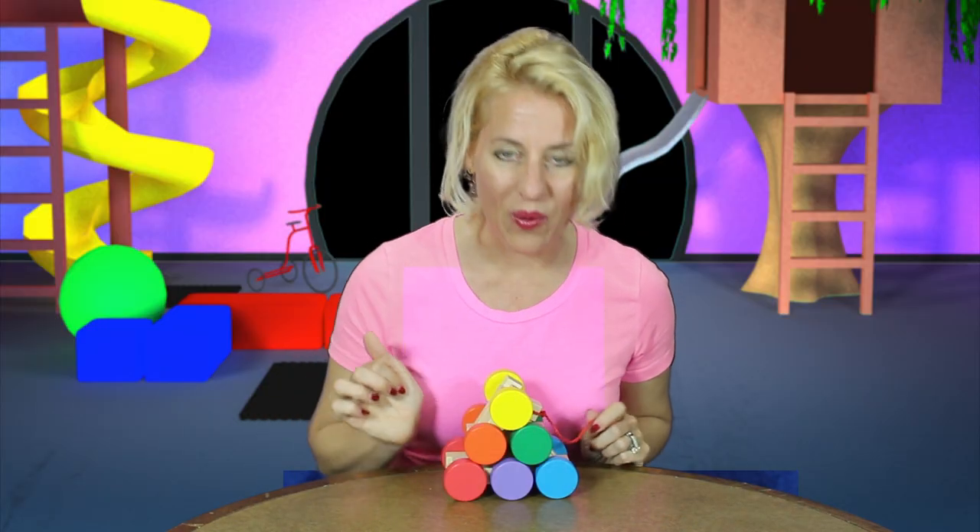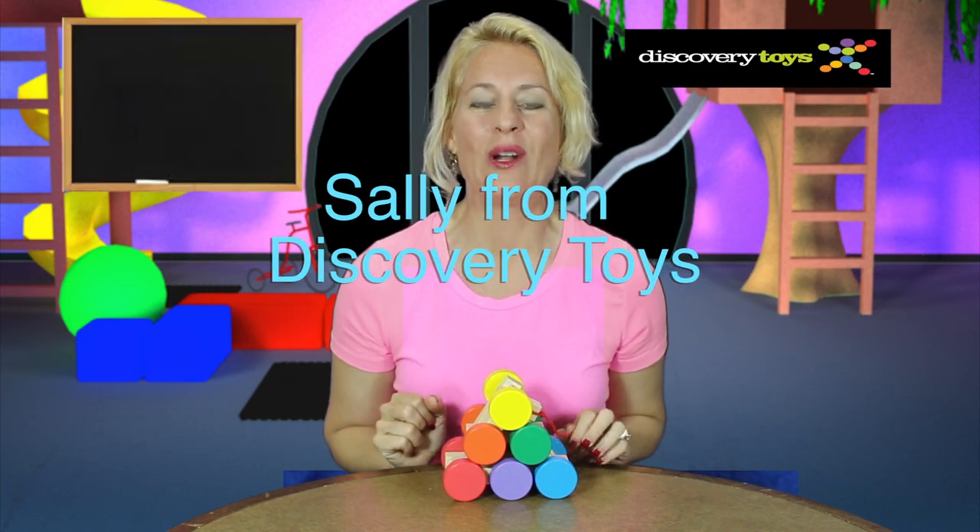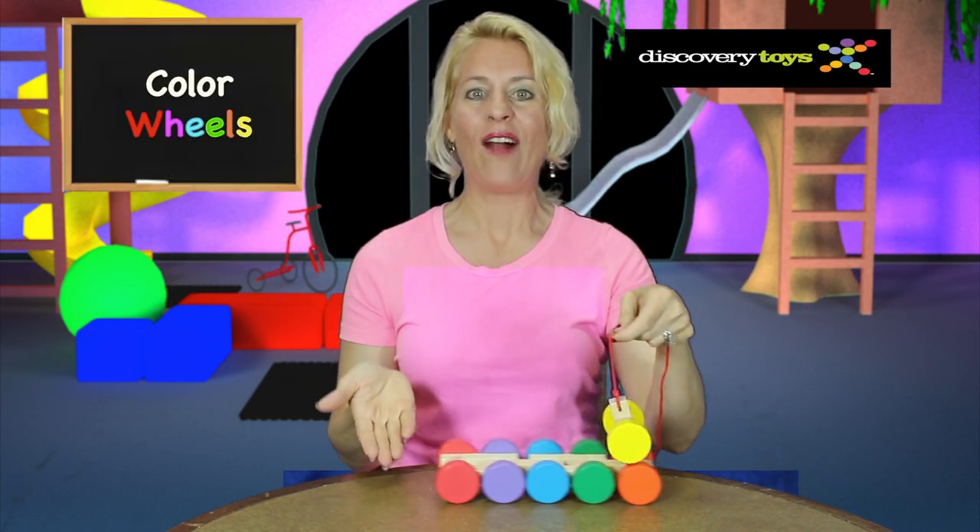Red, yellow, blue. Oh, hi! I'm Sally, here in the Discovery Toys Playground. And I'm discovering the Color Wheels.